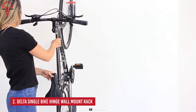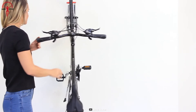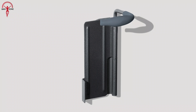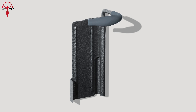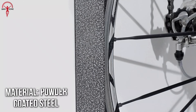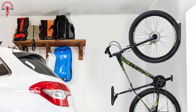Indoor bike storage doesn't have to be complicated. The simplest solution can be the Delta Single Hinge Bike Mount, one of the most affordable mount racks on our list. Design-wise, it's as compact and straightforward as it looks, and it's made from robust steel material with a durable powder-coated finish that looks elegant on every garage wall.